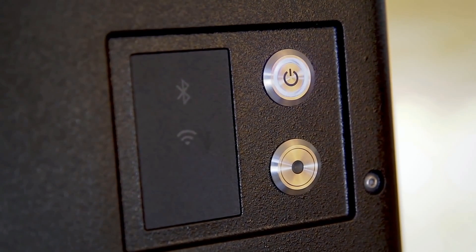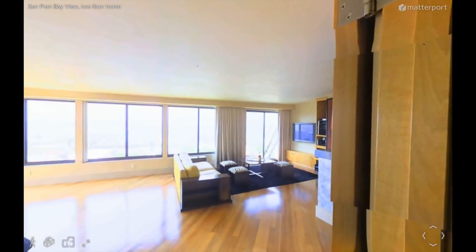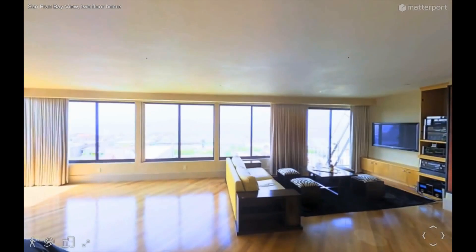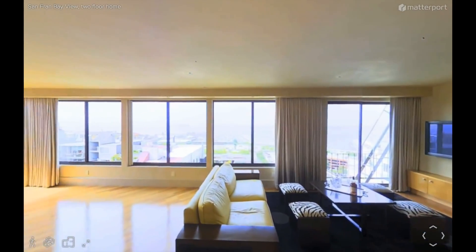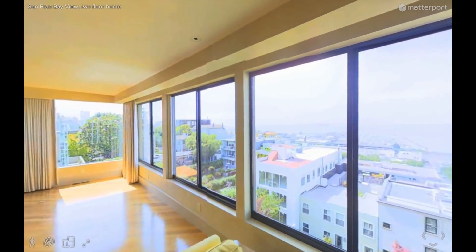Setting yourself apart from the ordinary is the key to success in real estate. Being the first in your market to leverage technology gives you the best opportunity to create critical separation between you and the competition.